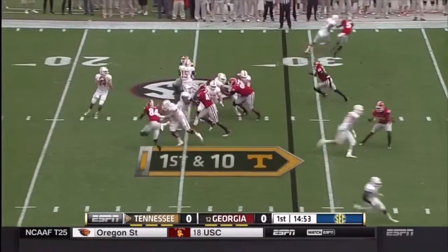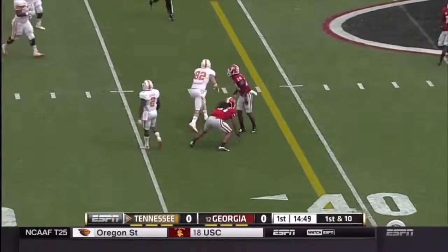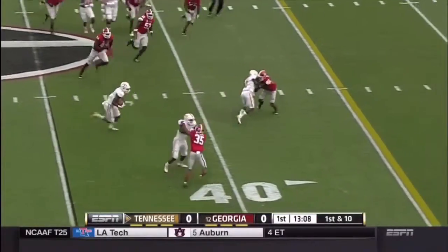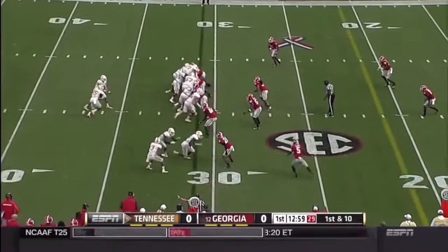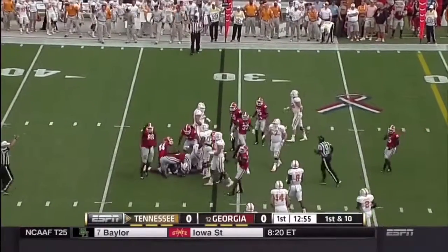Up front for Tennessee they give really time to throw here and it's a completion. Tennessee throws into the flat, true freshman Josh Malone gets a block and he is down near the first down marker. Here's a handoff to Marlon Lane, dropped in the backfield.